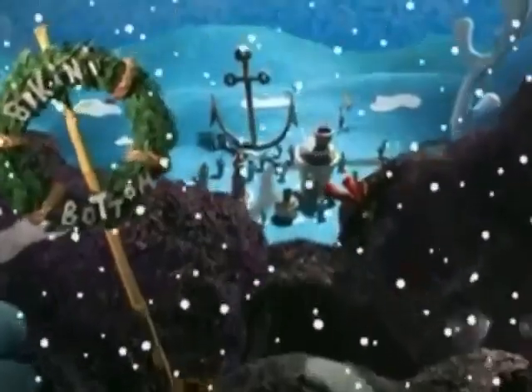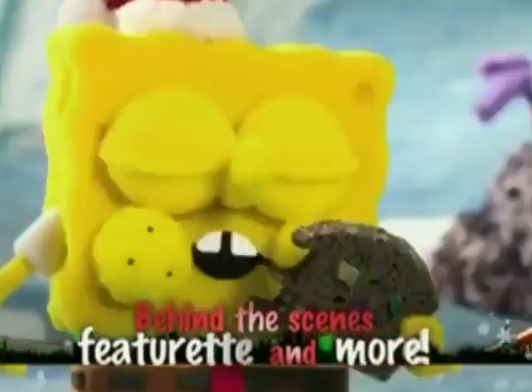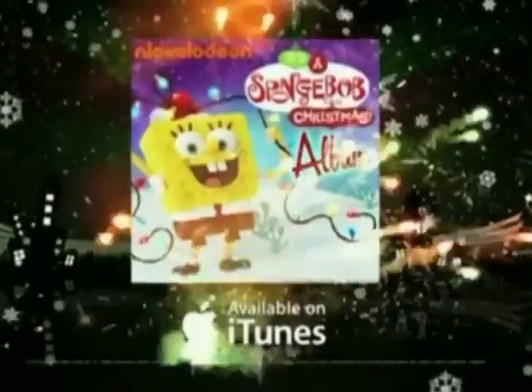Season's greetings from Bikini Bottom! With the all-new Christmas classic, It's a SpongeBob Christmas on DVD! Including exclusive special features that will fill you with holiday cheer! It's a SpongeBob Christmas, available now on DVD and iTunes! And you can look for the soundtrack sold separately on iTunes!